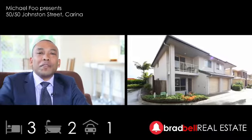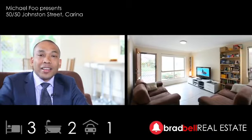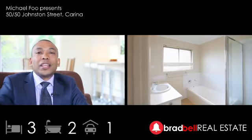Hi, I'm Michael Phu and welcome to Unit 50, 50 Johnston Street in Carina. It's a semi-detached townhouse in the heart of it all, featuring three spacious bedrooms, main with walk-in robe, and air-conditioned right throughout.